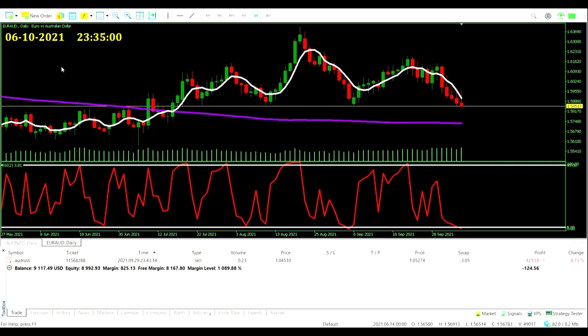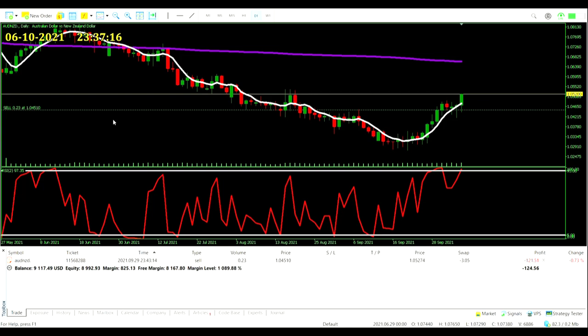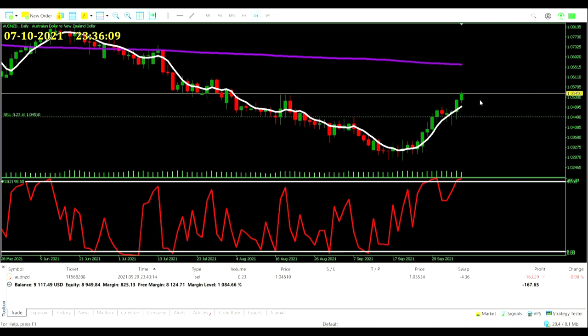No other legitimate signals on the charts. We continue to remain hopeful and faithful to this trade. If it rides the elevator down tomorrow with a big red on the Aussie Dollar, that's all we want. We'll see if it comes.